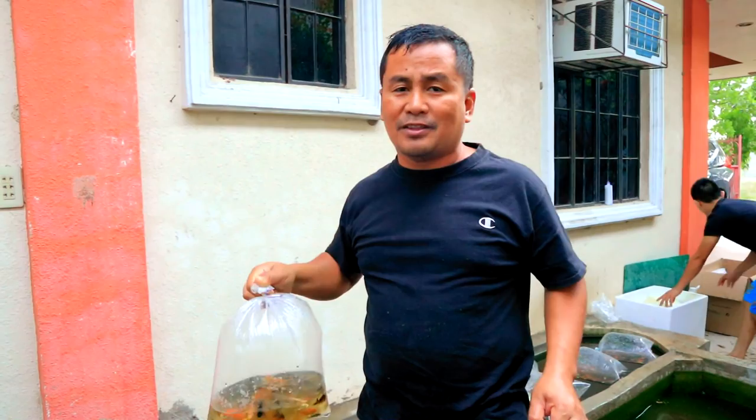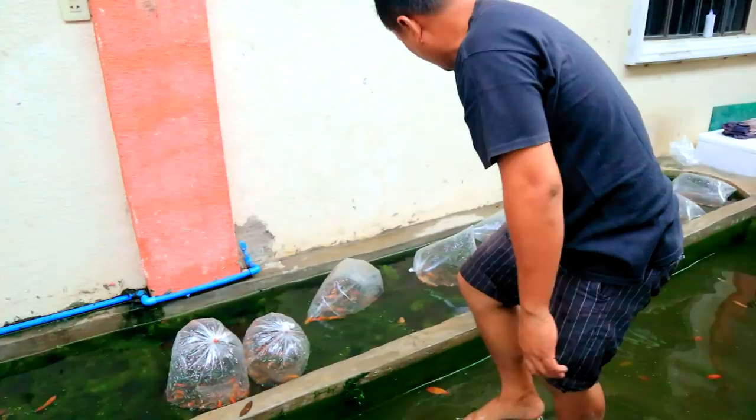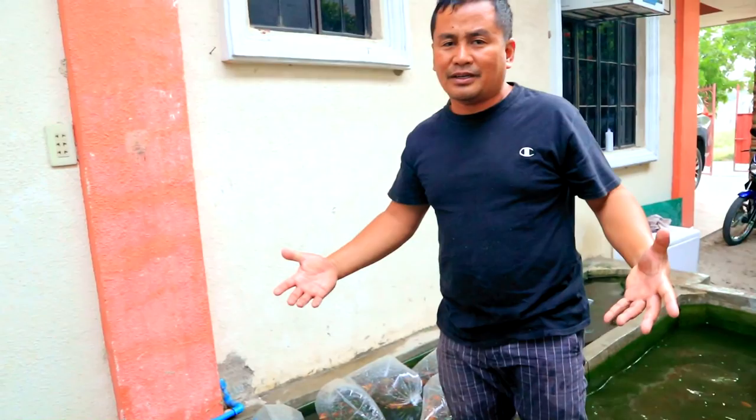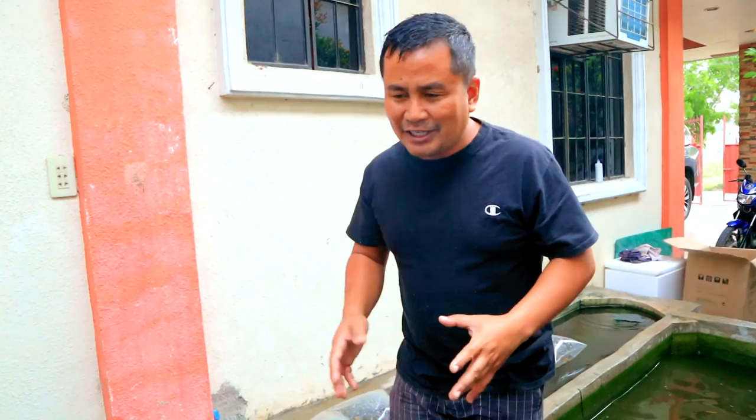Each of these plastic bags contains 70 pieces of small fry. Roughly, we have harvested 10 bags times 70 — that's around 700 Japanese koi fingerlings harvested this morning. More or less, we still have 800 more remaining here. We will do another harvest tomorrow.